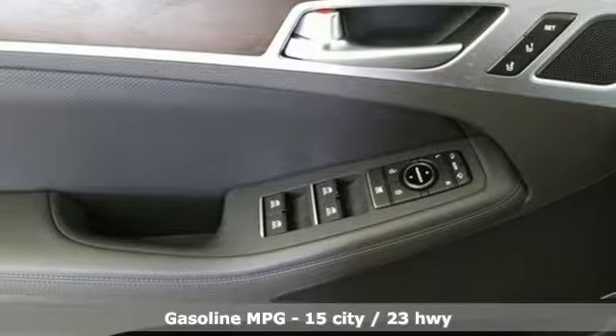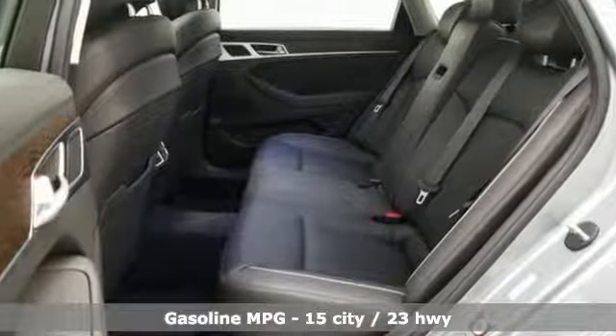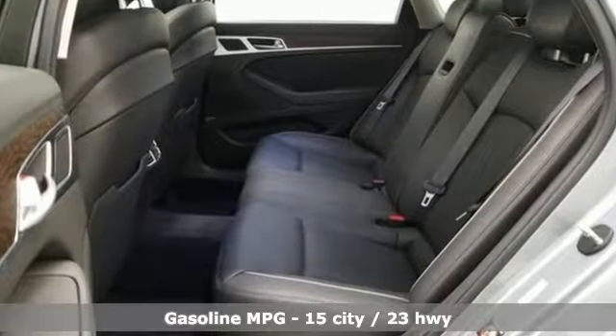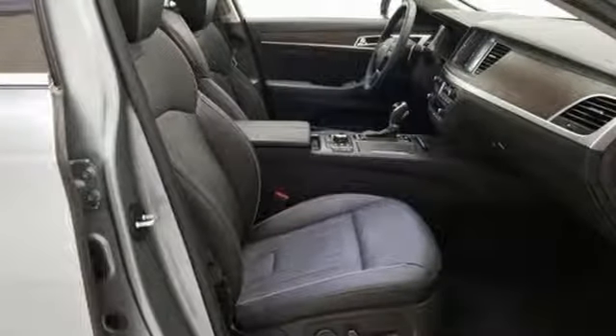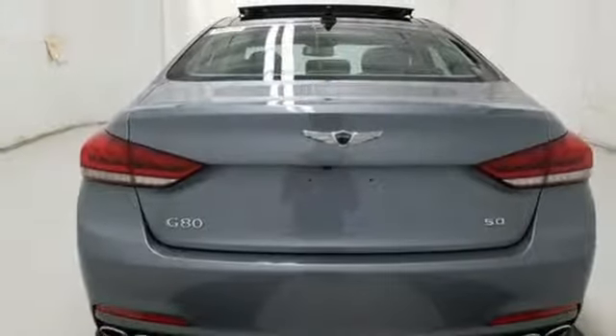A great vehicle is comprised of great features like these: streaming audio, dual zone climate control, power heated mirrors, hands-free liftgate, V8 engine, sport suspension, external memory control.